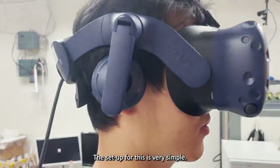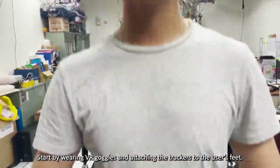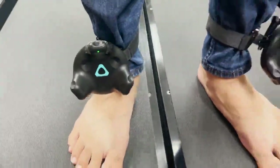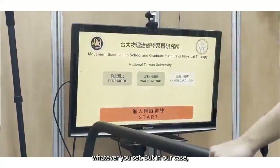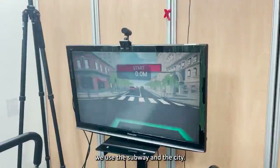The setup for this is very simple. Start by wearing VR goggles and attaching the trackers to the user's feet. The VR goggles show the scenario — whatever you set. In our case, we use the subway and the city.